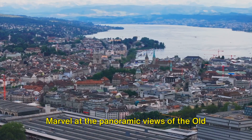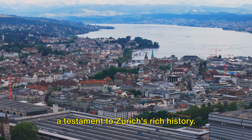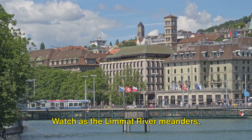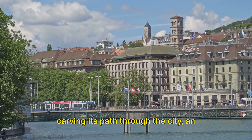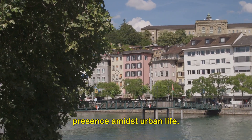Marvel at the panoramic views of the old town, where century-old buildings stand as a testament to Zurich's rich history. Watch as the Limmat River meanders, carving its path through the city — an ever-present reminder of nature's enduring presence amidst urban life.